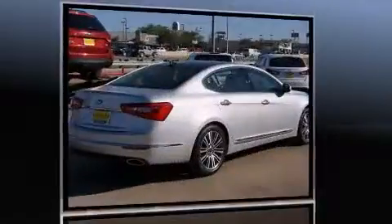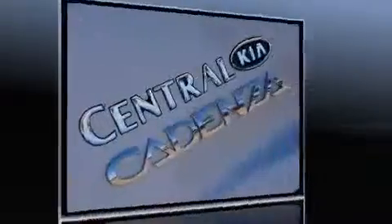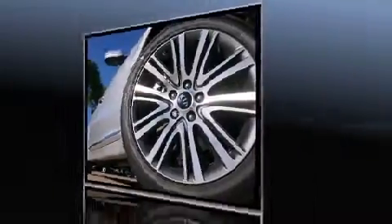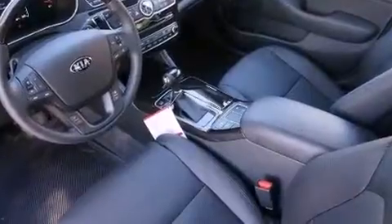It's equipped with tons of terrific amenities, but it won't break your budget. Like leather upholstery, adjustable headrests in all seating positions, a built-in garage door transmitter, an automatic dimming rearview mirror, fully automatic headlights, heated door mirrors, and power front seats.